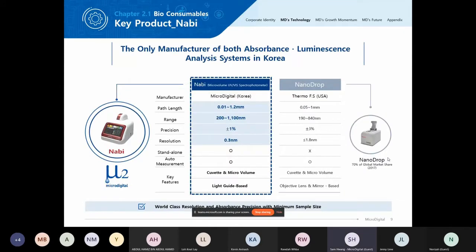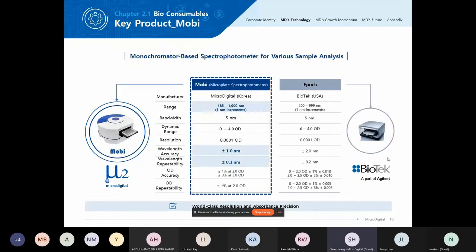I'll show you our Moby. Our main competitor for Moby is the SPECTROstar Nano from BMG Labtech. As you can see, the wavelength range we can measure is better with our instrument, with the same dynamic range. Resolution and wavelength accuracy are better. Wavelength repeatability is 0.1 nanometers plus or minus. OD accuracy is 1% at 2.0 and 3% at 3.0. OD repeatability is plus or minus 1% at 2.0.